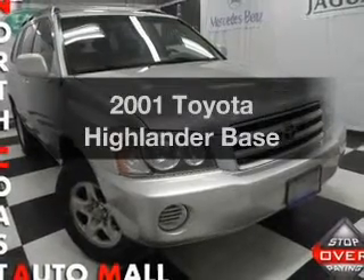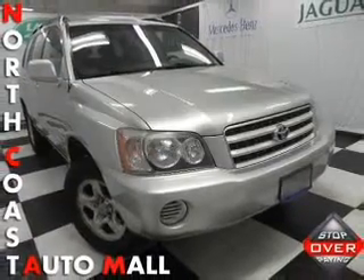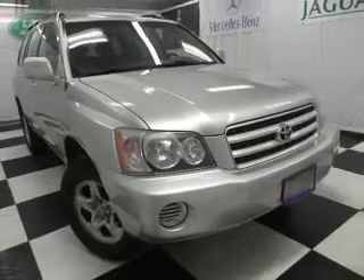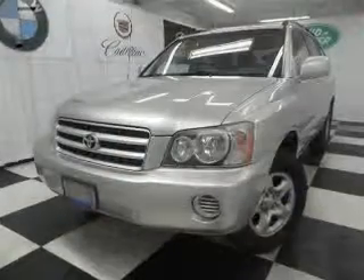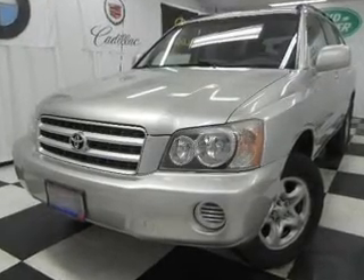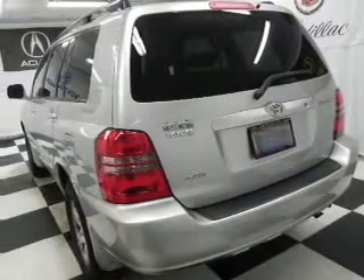Imagine yourself in this 2001 Toyota Highlander. Travel the roads in style and comfort in this great vehicle. With an efficient four-cylinder engine that responds smoothly to its automatic transmission, the anti-lock braking system will help deliver you safely to your destination.